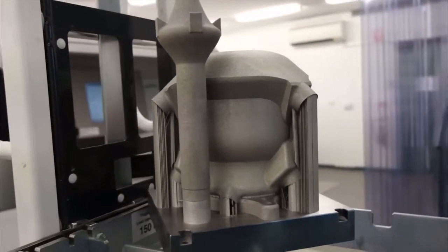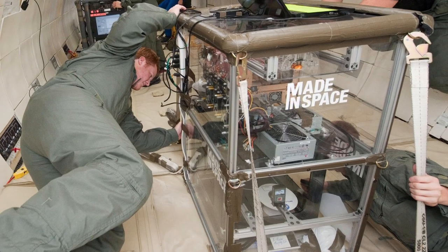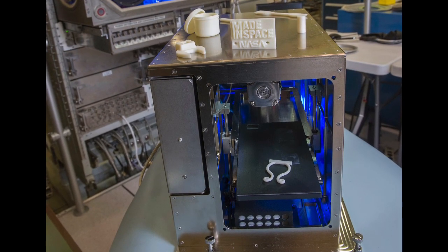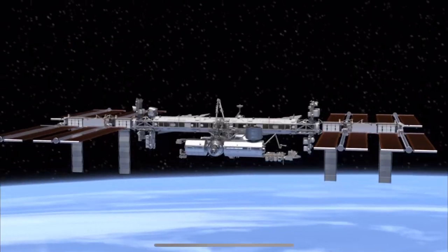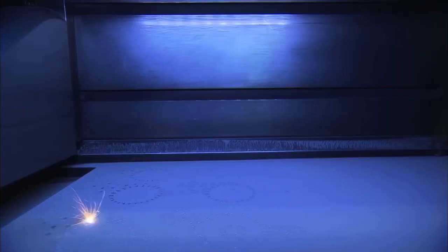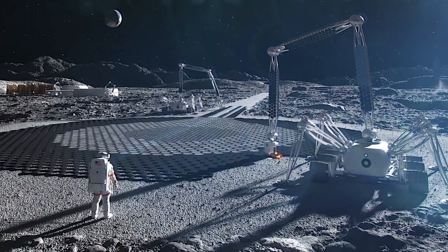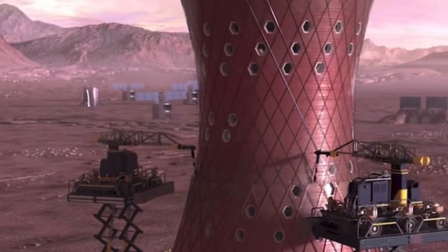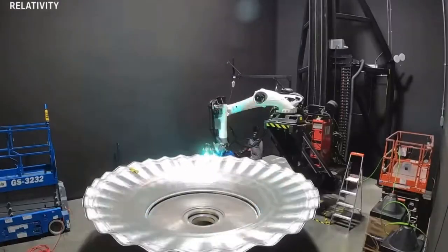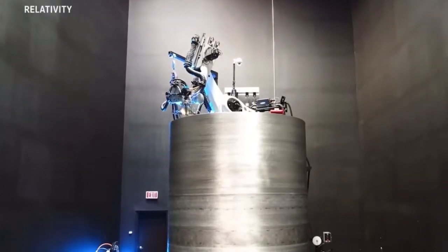3D printing has a bright future in the space travel industry, and the applications are seemingly endless. Currently, there is a 3D printer on the International Space Station, but it was only used to print novelty thermoplastic toys in 2014. However, think of the possibilities if a space station or shuttle could print their own metal parts for upgrades and repairs, or if a 3D printer could build structures on the Moon, Mars, or any other planets with minimal labor, using the natural resources around them. I invite you to comment with your ideas of where 3D printing could be applied in space travel.